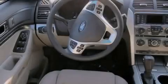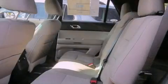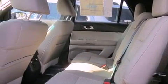All of the following features are included: air conditioning, cruise control, steering wheel mounted controls, a CD player, and tinted glass.